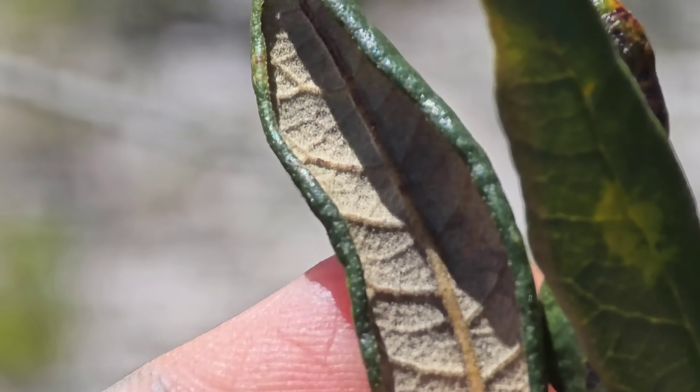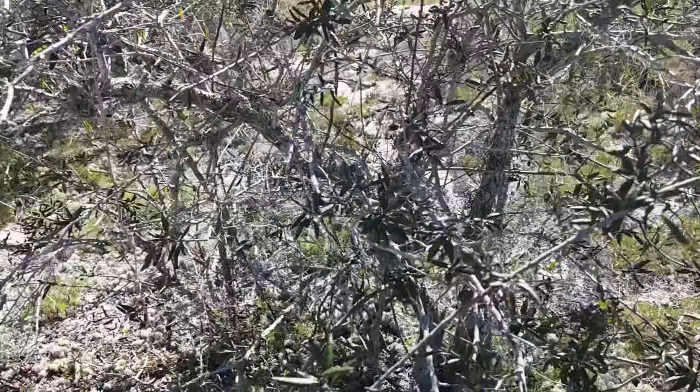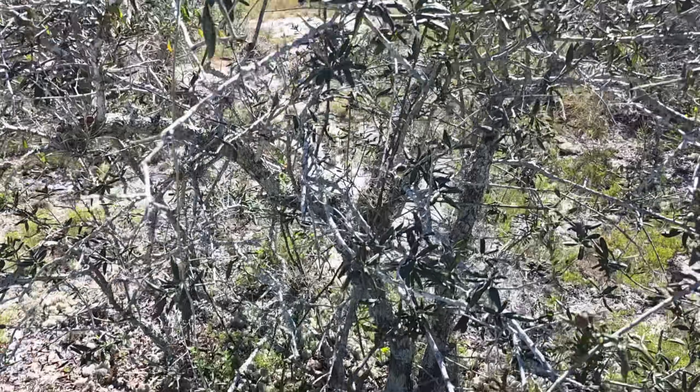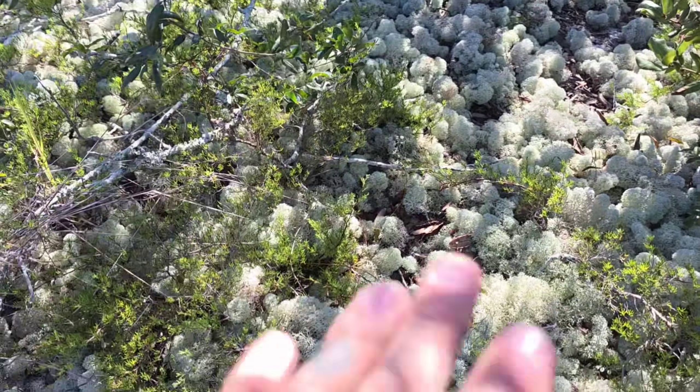The undersides of the leaves are where all the stomata are — where all the CO2 is taken in and water vapor let out — so that's why most of the hairs are under there. But you still have those glabrous tops to shed water easily and prevent rot.